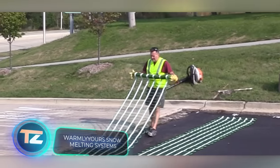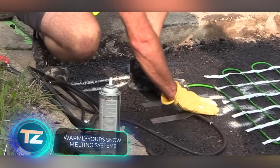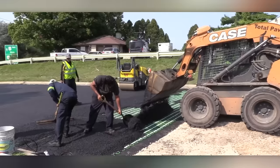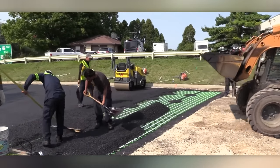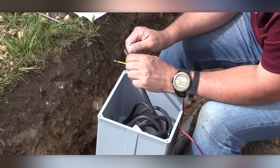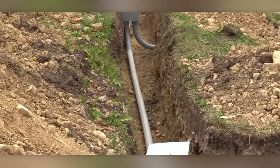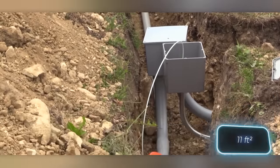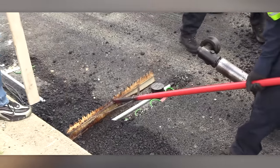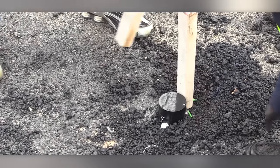If there is a lot of snow but a shortage of shovelers, why not improve roads and sidewalks? The systems from Warmly Yaws will effectively melt not only snow but also ice. They can be installed not only on concrete and asphalt but also on paving stones. Depending on the specific conditions, Warmly Yaws offers mats or cables, with cost per square meter ranging from $99 to $111. The control program takes temperature and humidity into account, and the heating can be monitored via Wi-Fi if needed.